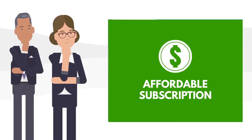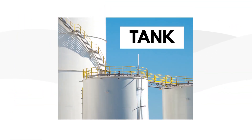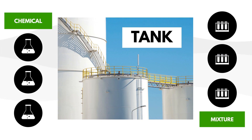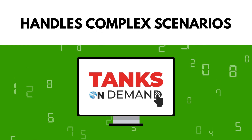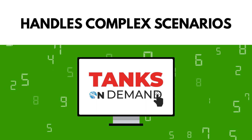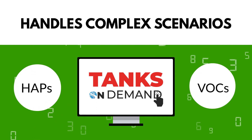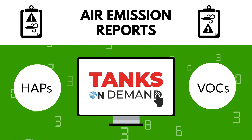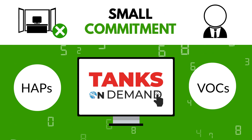This affordable subscription enables you to generate emission reports for any type of tank and any type of stored chemical or mixture. ERA's Tanks On Demand is designed to handle even complex scenarios that EPA Tanks 4.09d couldn't. The online tool gives you access to HAPs, VOCs, and other air emission reports for your tanks without the commitment of enterprise-sized reporting software or consultants.